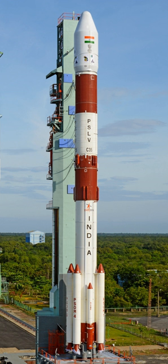The third stage uses 7 tons of hydroxyl-terminated polybutadiene-based solid propellant and produces a maximum thrust of 240 kilonewtons. It has a Kevlar polyamide fiber case and a submerged nozzle equipped with a flex-bearing seal gimballed nozzle thrust vector engine for pitch and yaw control.